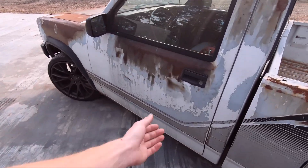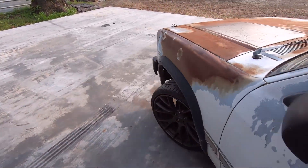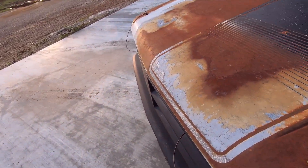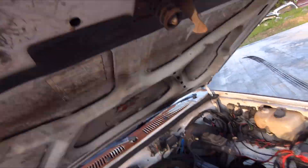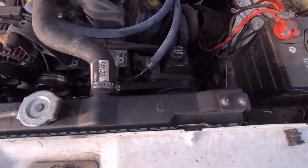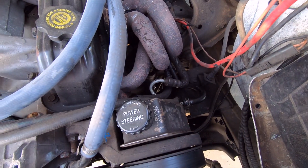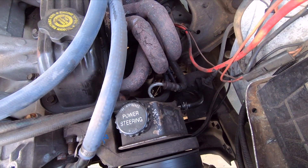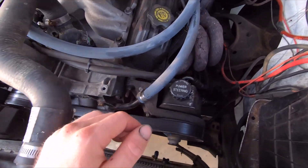I went ahead and fixed the power steering pump as well. I put a used junkyard power steering pump on it. The other one failed because of the line — it blew up at Cletus and Cars too, and I didn't notice the leak until afterwards, but I'm sure that was related. So, junkyard power steering pump with a new belt on it.